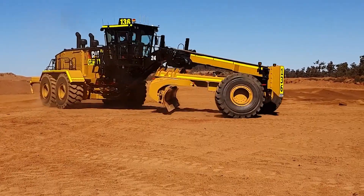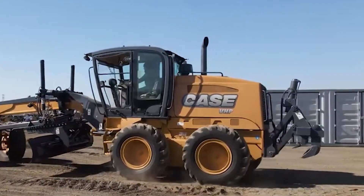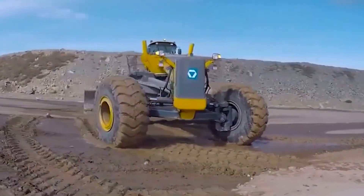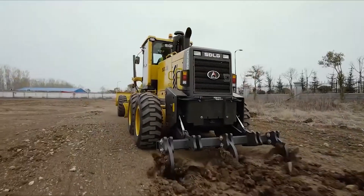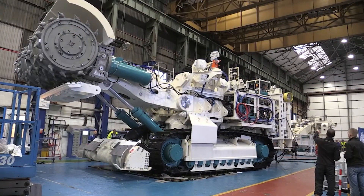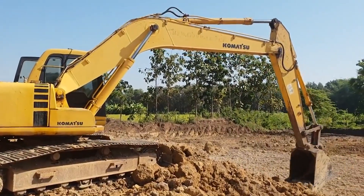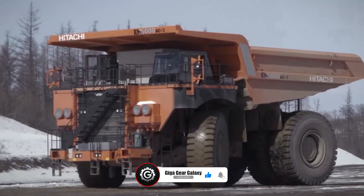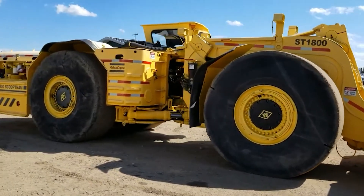With these mighty motor graders, the job is perfectly done and operators are not too stressed. If you enjoyed this video about motor graders, please like and subscribe to our channel, Giga Gear Galaxy, for more interesting and informative videos. Thank you for watching — we'll catch you on the next one. As our journey at Giga Gear Galaxy concludes, we thank you for joining us in exploring the fascinating world of agricultural and construction machinery.